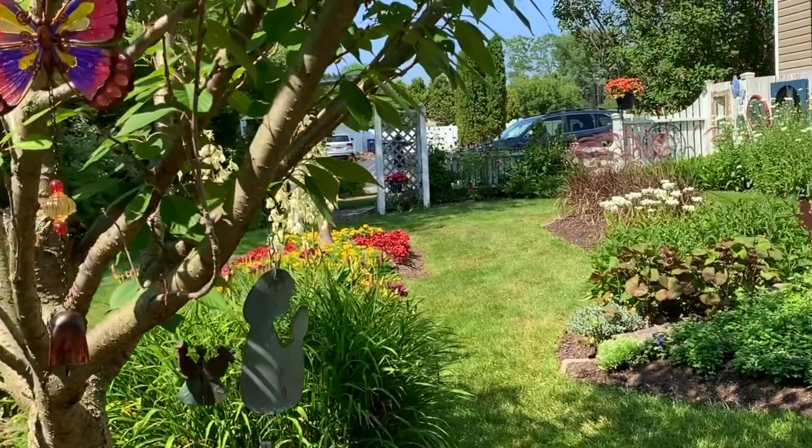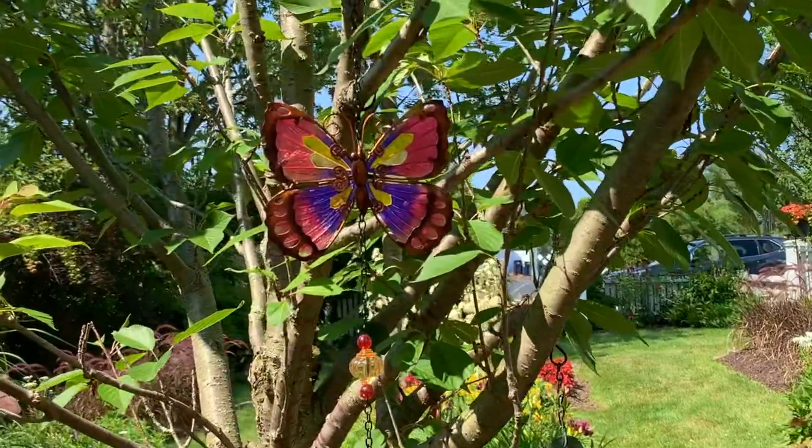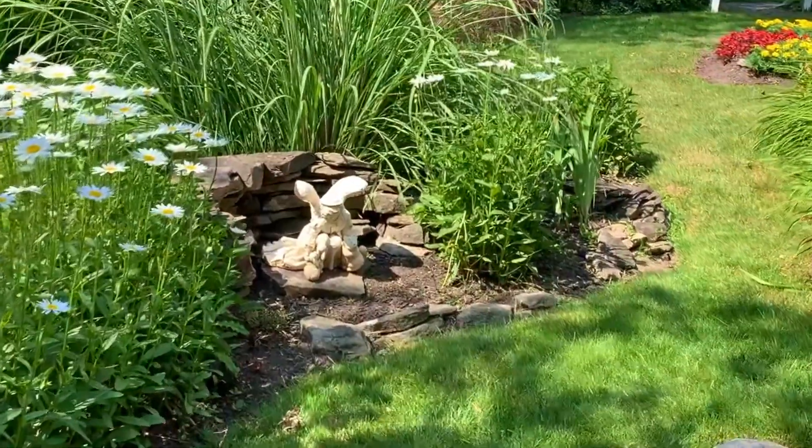The newest gift to Melissa's garden is this colorful butterfly chime, a gift from the awesome 1330 team, bringing us to perhaps our favorite garden angel, which Melissa helped pick out.